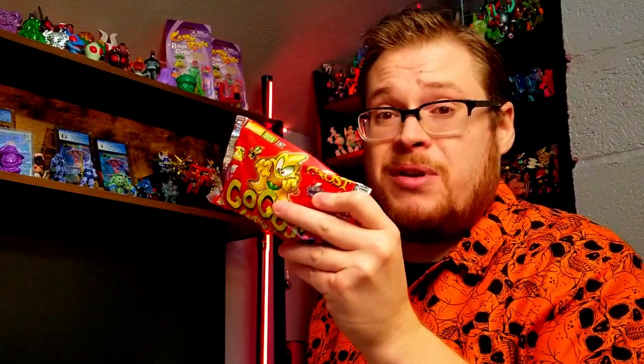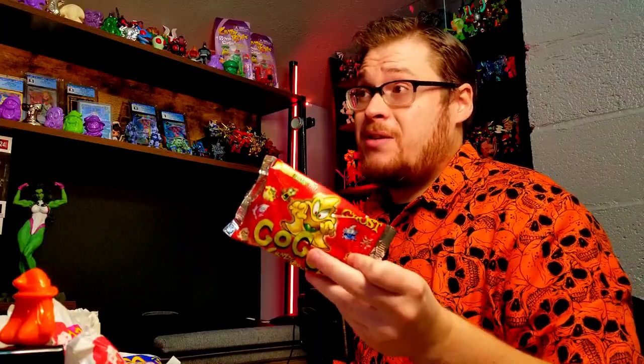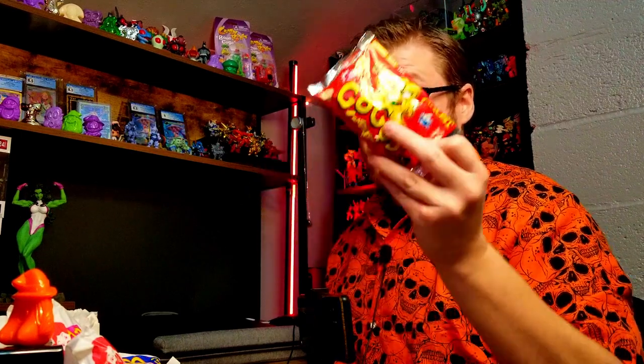We've got more Halloween videos coming up next week, and you're going to want to stay tuned to the end because I'm going to be doing a teaser and showing off what we're going to be doing in next Sunday's video — Go-Go's Crazy Bones Ghosts. That's going to be a ton of fun, and we have a ton of those packs. Stay to the end and I'll open one to give you a little taste.